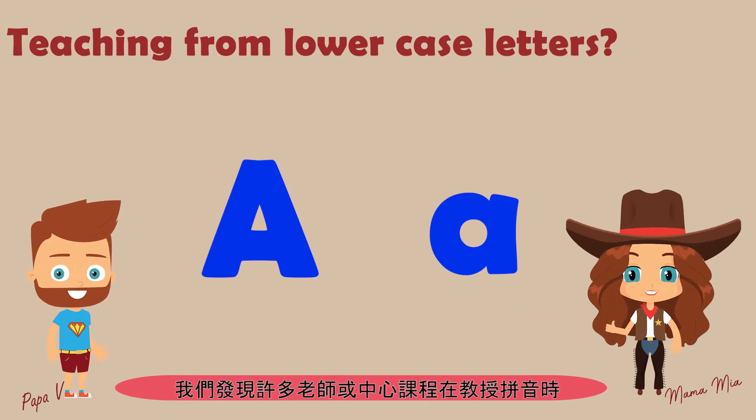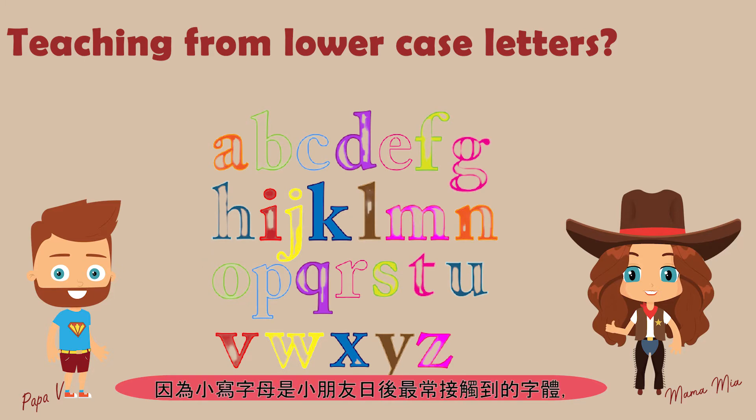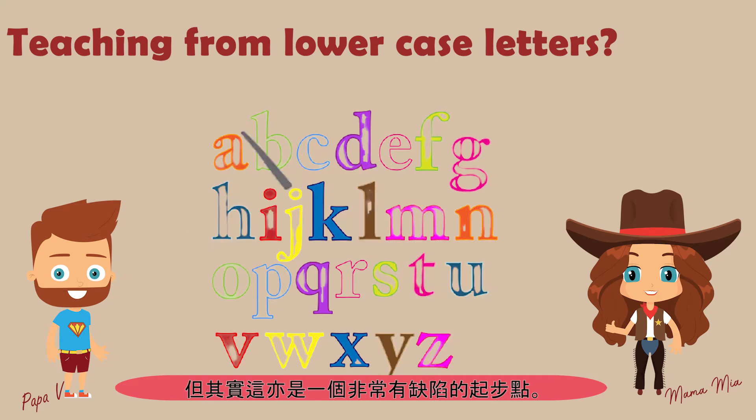We've found that many teachers begin by teaching children the lowercase letters when it comes to teaching the English language. The thinking is that lowercase letters make up most of the printed text. At Fun2Learn, we believe that is a flawed approach.